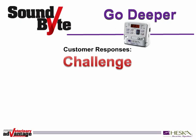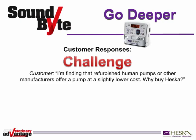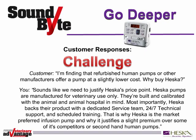Finally, your customers may respond with what we call a challenge. Something like, 'I'm finding that refurbished human pumps or other manufacturers offer a pump at a slightly lower cost. Why buy Heska?' Here's a great way to handle that challenge. Sounds like we need to justify Heska's price point. Heska pumps are manufactured for veterinary use only. They're built and calibrated with the animal and animal hospital in mind. Most importantly, Heska backs their product with a dedicated service team, 24-7 technical support, and scheduled training. That's why Heska is the market-preferred infusion pump and why it justifies a slight premium over some of its competitors or second-hand human pumps.